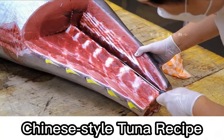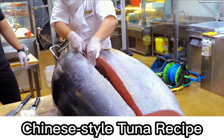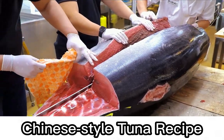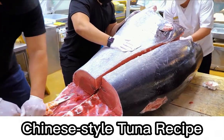The deliciousness of tuna comes from the rich amino acid group in its body. The sea area where it grows is also greatly related. The lower the temperature of the seawater, the higher the fat concentration, and the more delicious and sweet the tuna tastes.